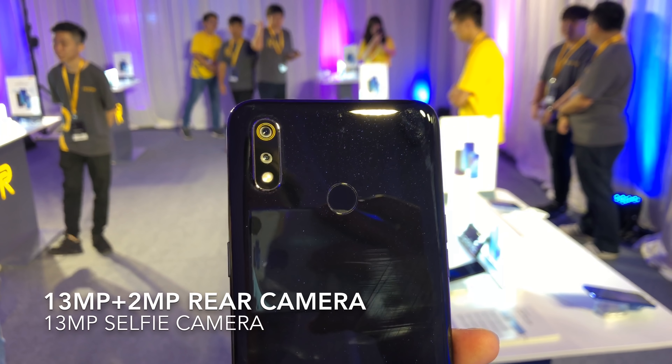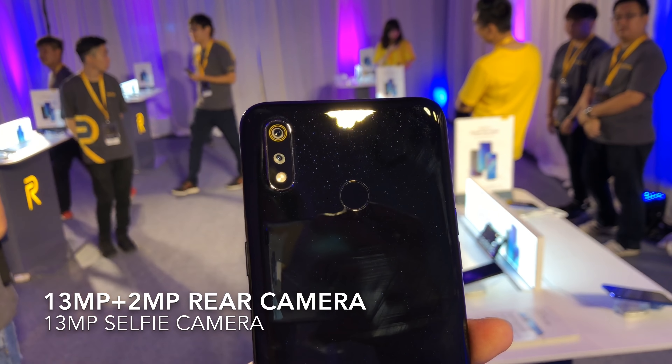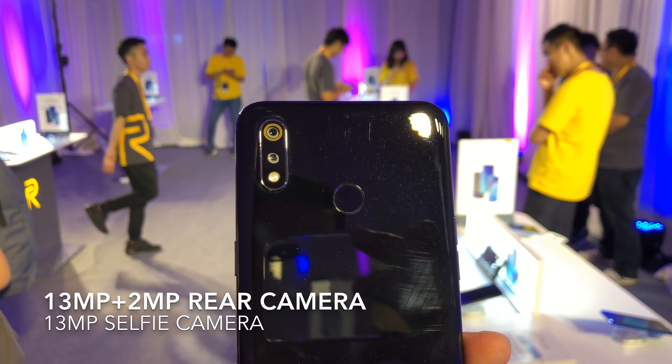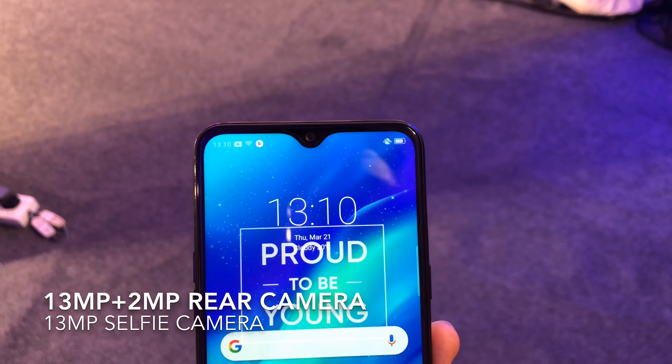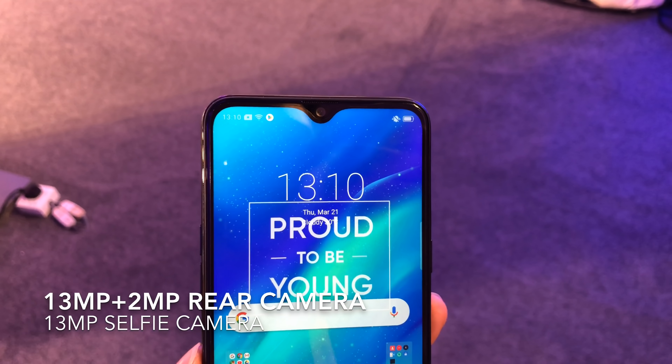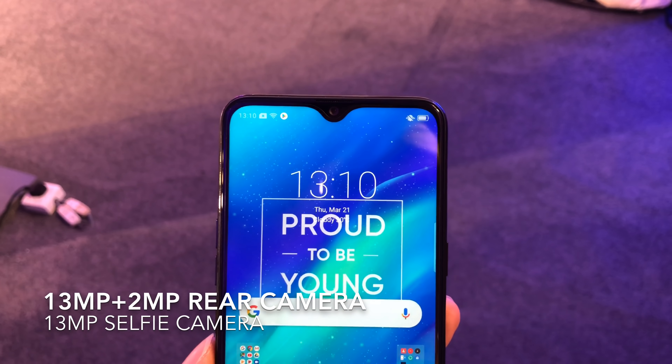For photos you're getting a dual camera setup at the back with a 13 megapixel main sensor and a 2 megapixel secondary sensor for depth effects. Up front there is a 13 megapixel selfie shooter, and it lives in this little dewdrop notch right at the top.